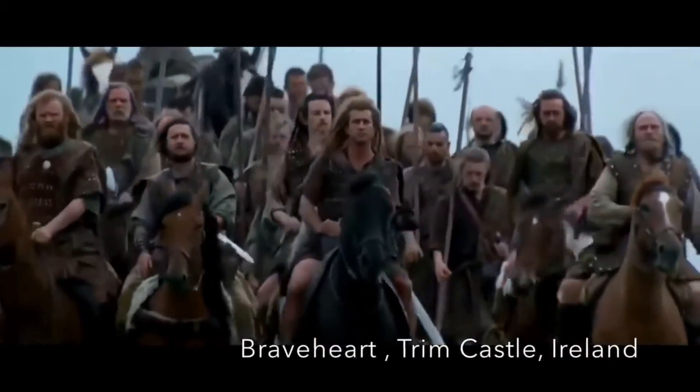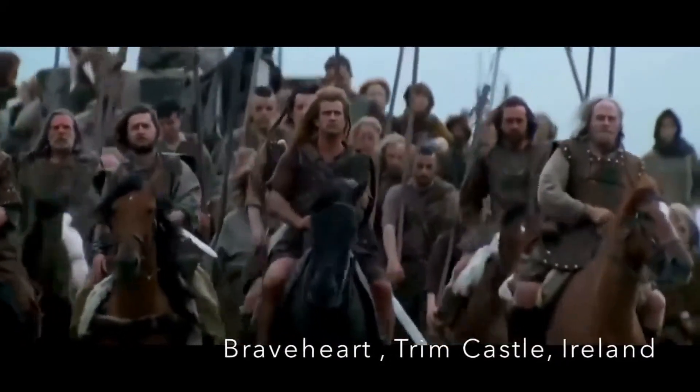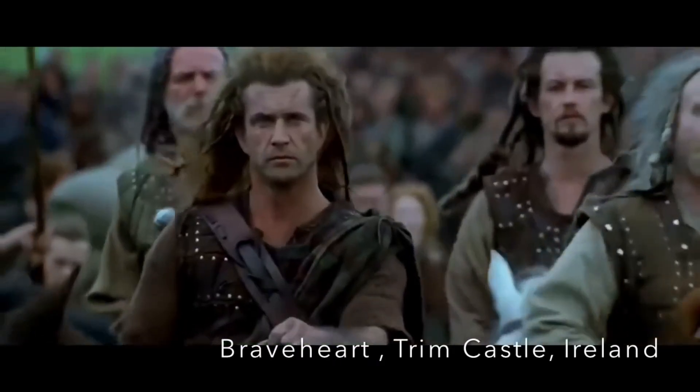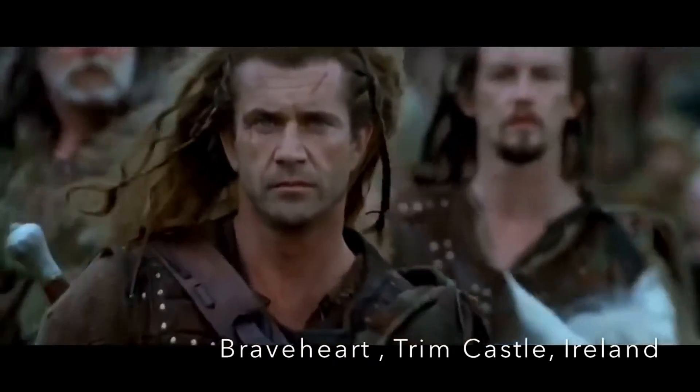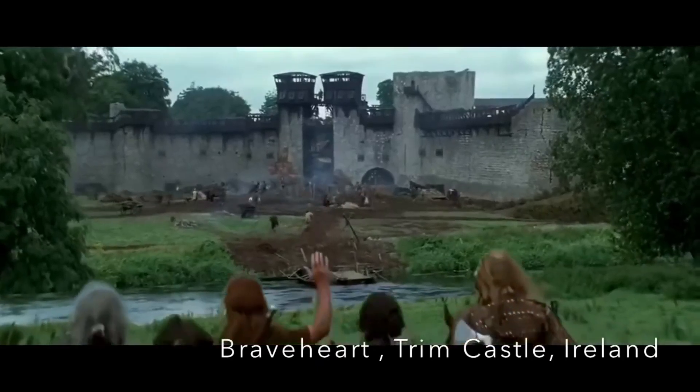Trim Castle has also left its mark in popular culture, serving as a filming location for several movies, including the critically acclaimed Braveheart. Its impressive structure and historical ambience make it an ideal backdrop for storytelling.